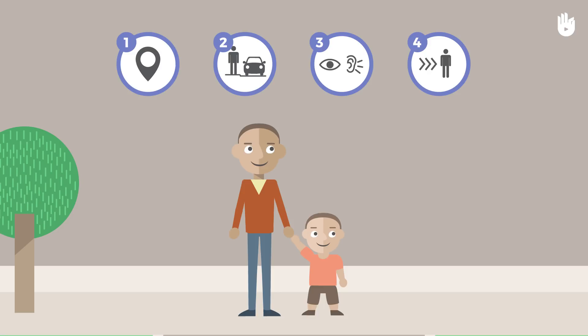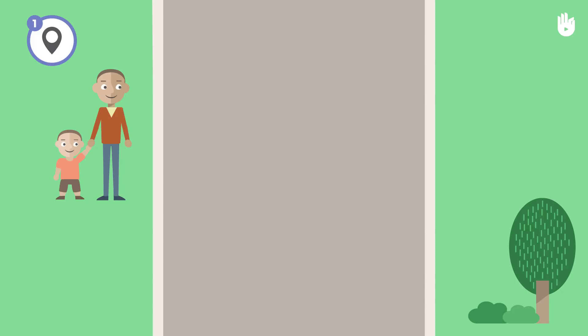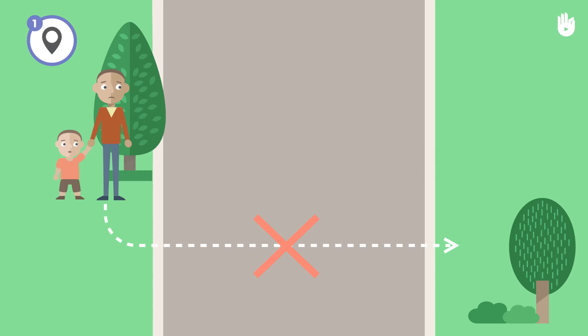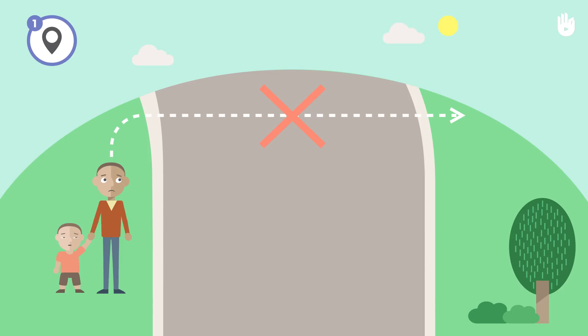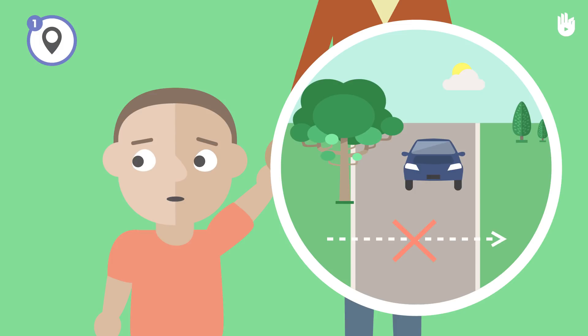Find a place to cross the road. Always use a pedestrian crossing when there is one. Otherwise, you can cross at a place where you have a clear view of both sides of the road and where you can also be seen by motorists. A parked car, a bush, a tree, a pole, a bend in the road or a hill can prevent you from seeing and being seen. When I don't have a good view of the road, I don't cross — I find a better place to cross. When I find a place where I can see cars coming from both directions and where the cars can see me, then I can cross.